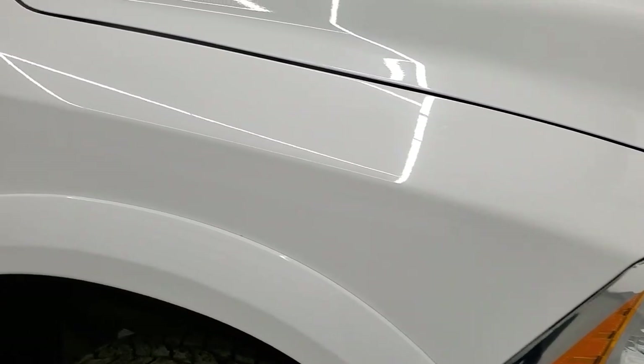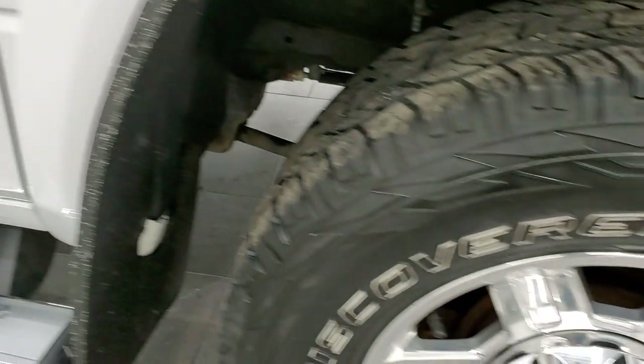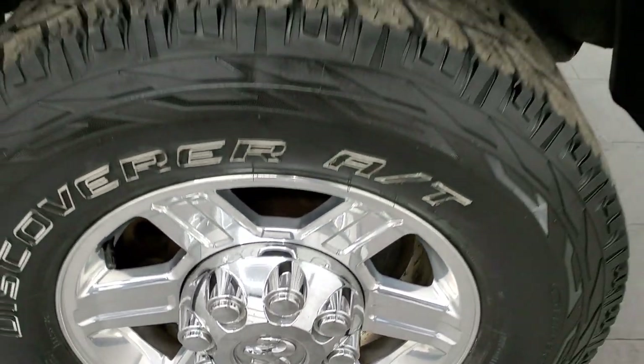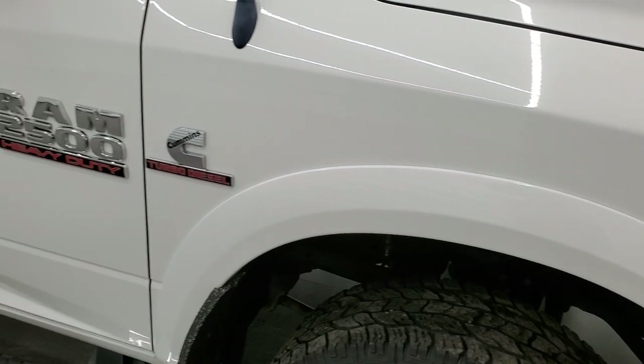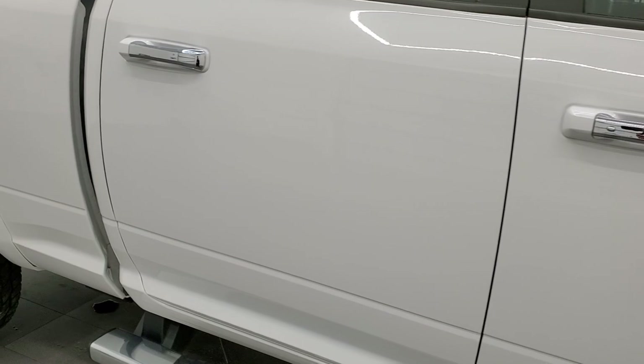Passenger side front fender — no dents or dings on that. And the passenger side rim — no scuffs or scrapes. As you go down this side of the truck, take note of how clean the body is, how reflective and mirror-like that paint is.